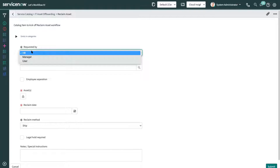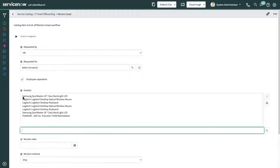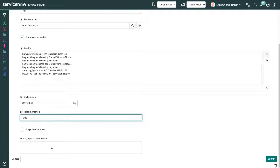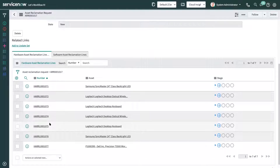Here we can select the persona by which the request is done — it can be an HR, manager, or end user. We choose HR, and here we can select the user for which the request is. Once I select the employee separation, we can see all the assets that belong to this user. Then we select the reclamation date and the reclamation method, whether it's going to be ship, pick up, or drop off at the required location. We can also include some special instructions. Once I submit this request, a new asset reclamation request number is created, and when I open this request number, I can see two tabs: one related to Hardware Asset Reclamation and the other to Software Asset Reclamation.